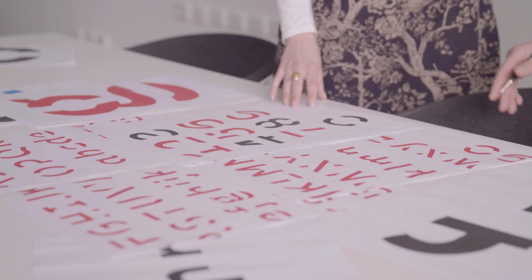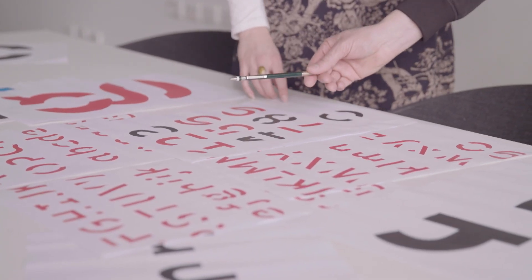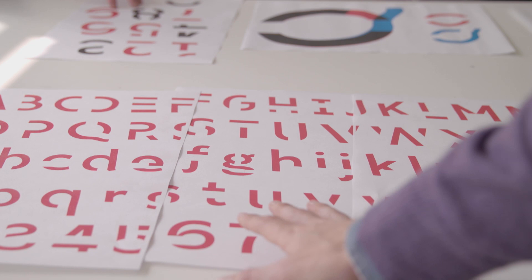Sans Forgetica is a font that has been designed to be unique and different to aid memory retention. We did this scientifically by combining insights from psychological theory and design theory.